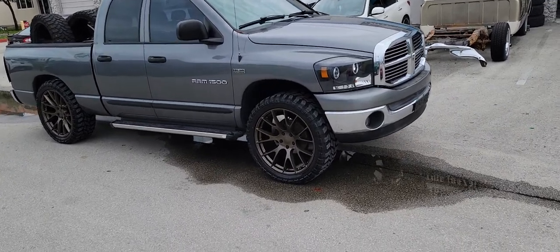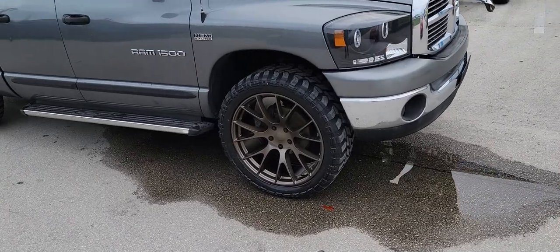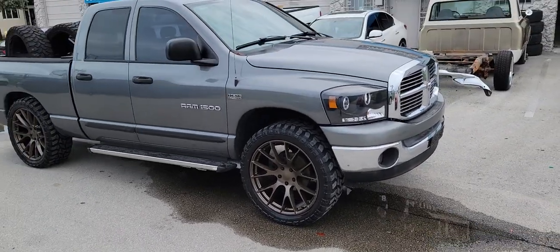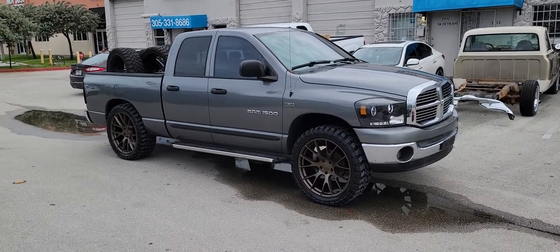Right now you're looking at the Hellcat replica wheels — got them in 24-inch bronze on the Dodge Ram 1500. We do have another set left, so if you're looking for them right now, they're on backorder everywhere else but we've got one more set.